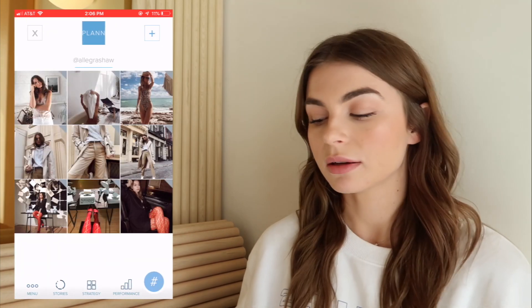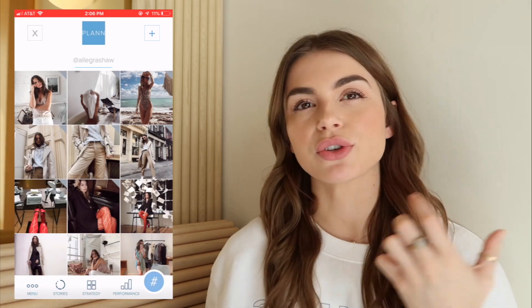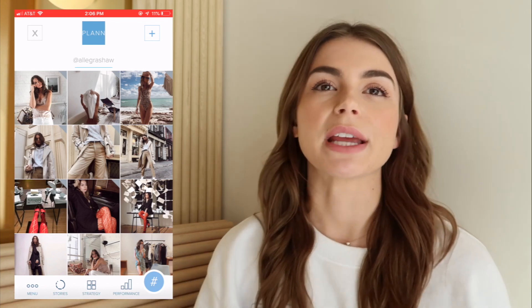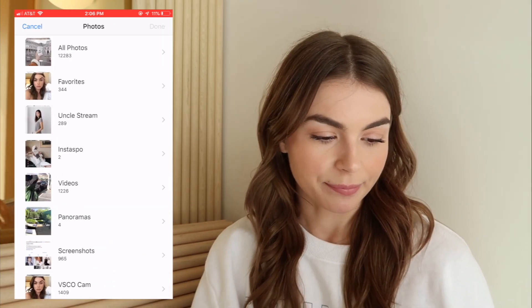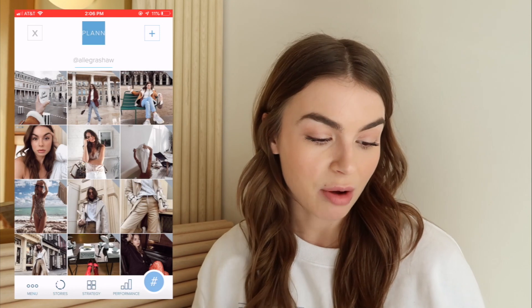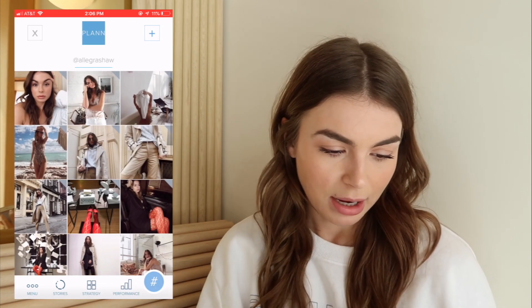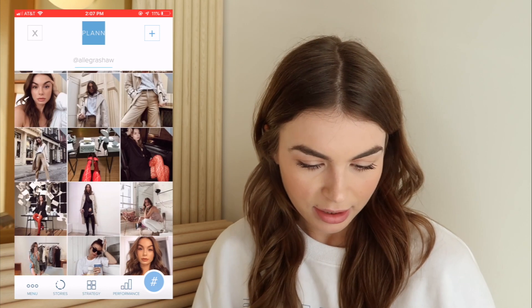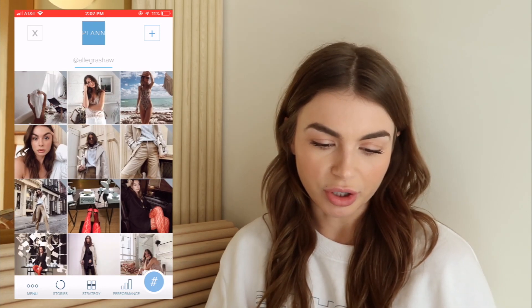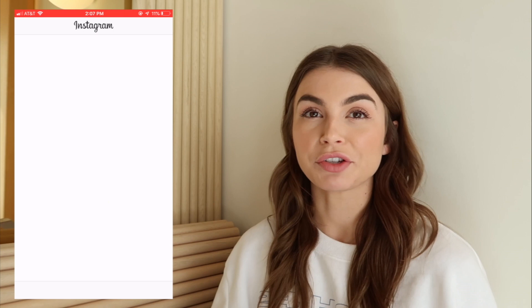Then I go into the plan app and I plan my feed. Even though it's not super cohesive or anything, I still like to plan to make sure it's going to look okay and I'm not doing a ton of outfits in the same pose and stuff. I would add my photos in and play around with them — we've already added these ones in so I'll delete those. I'll just play around with the photos and make sure that everything looks good. I don't like two half-body shots on top of each other and all that. Then I go into Instagram and post the photo. It's very simple — it takes less than five minutes for that whole process, which is amazing.